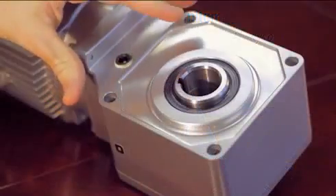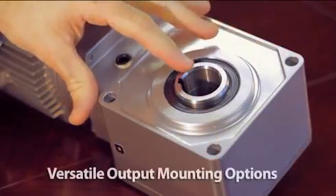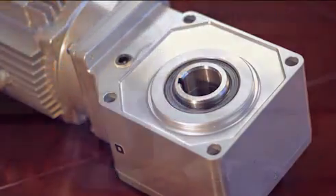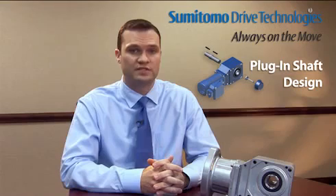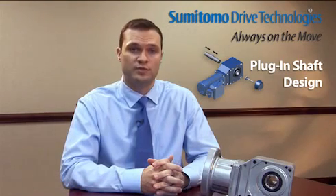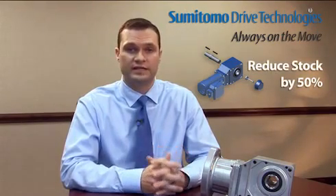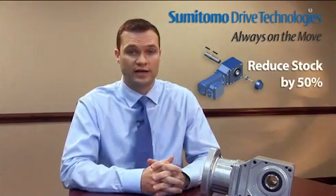For the output section of the Sumitomo hyponic gear motor and speed reducer, we offer our standard keyed hollow bore with popular bore sizes available from stock. In addition, we have a versatile solid shaft that can be plugged in on the left or taken out and plugged in on the right. This easy to change plug-in shaft design allows users to reduce their stock by 50% by eliminating the need to stock both a left and a right hand option.